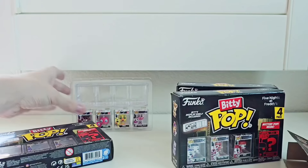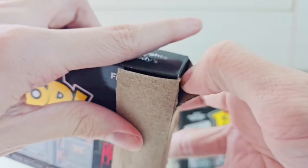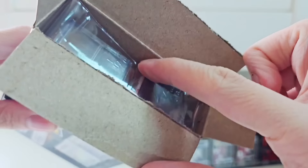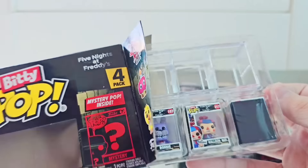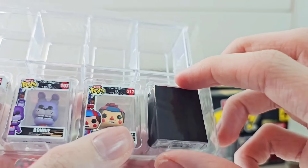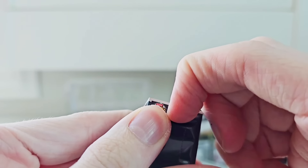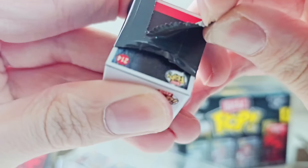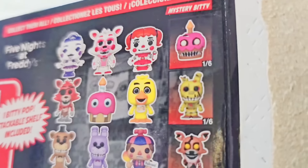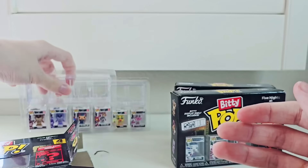Let's open up the FNAF 1 pack. There better be that black plastic around this guy — and there it is. That's how we know the other box might have been messed with. We have Freddy, Bonnie, and Balloon Boy, and a super secret one — hoping for Spring Trap or Nightmare Cupcake. Peeling the plastic down — Spring Trap! Nightmare Cupcake! We got... Nightmare Foxy. The other 1 in 3. How disappointing. I'll give those away too — just bad duplicates.